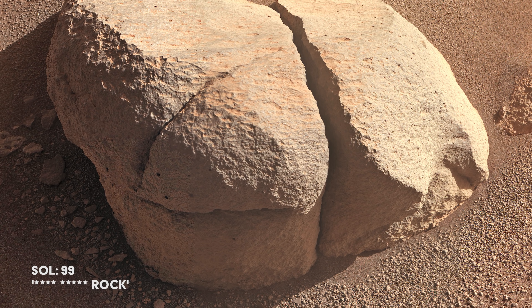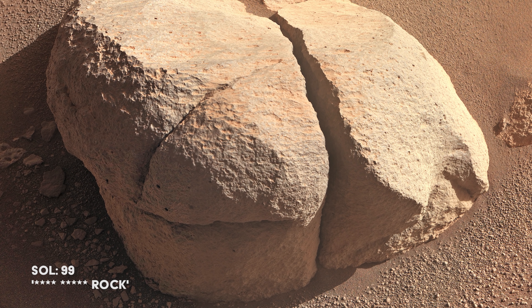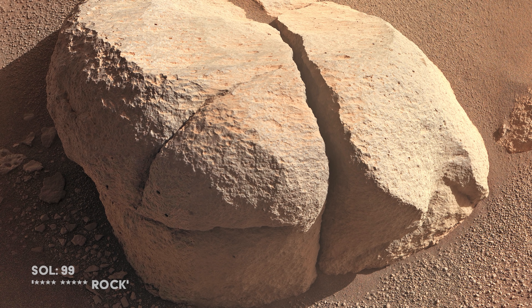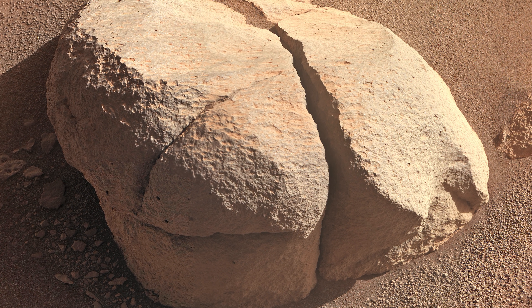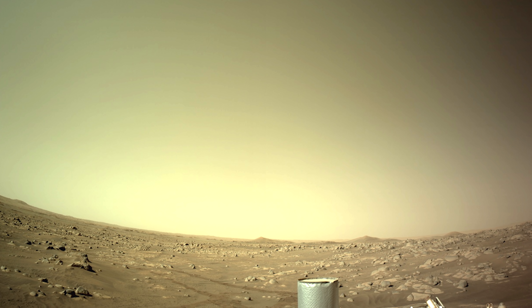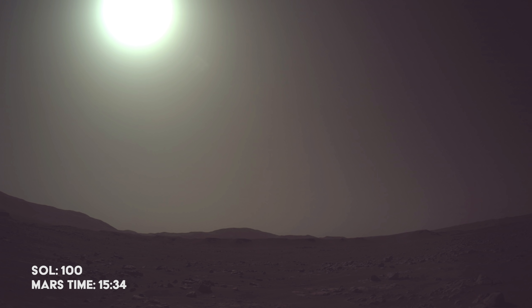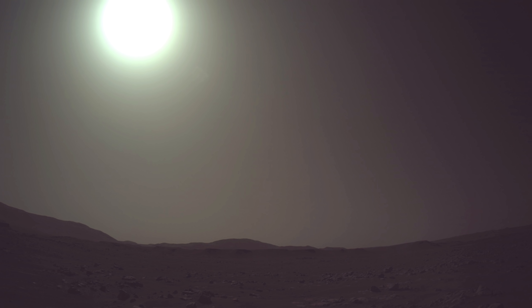Meanwhile, Perseverance is busy looking at a rock which has gained a rather unfortunate nickname — we won't repeat it, but think of a long-running joke related to the planet Uranus. On June 1st, Perseverance and Ingenuity celebrate 100 sols on Mars, including capturing the Martian midday sun.